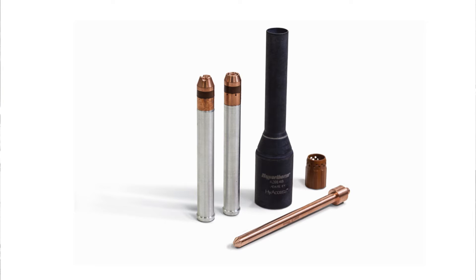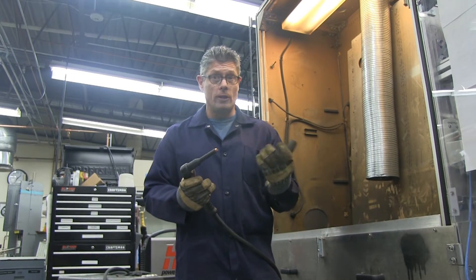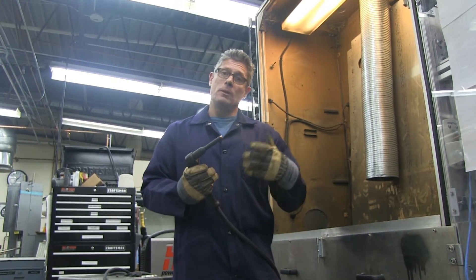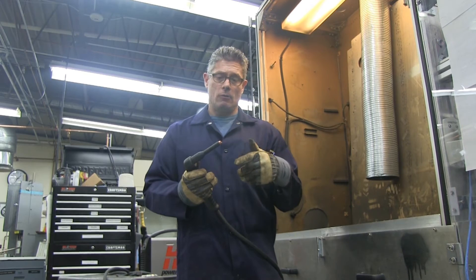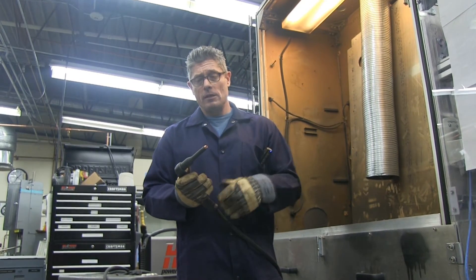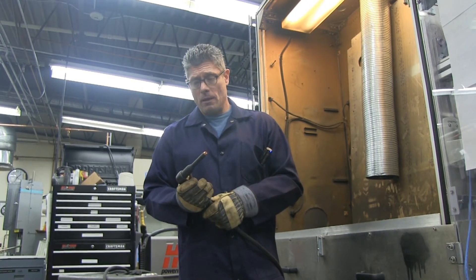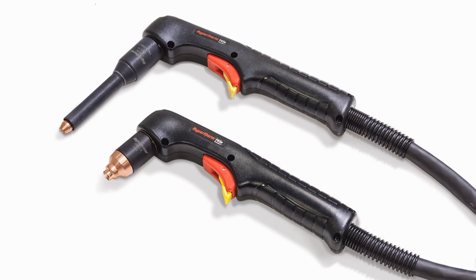So we came back to the team and talked about how we could make that happen. Clearly the consumables are different. To make an electrode that long was a challenge — we had to actually cool it. To make a nozzle that long was also a challenge because we had to get the gas flow at the nozzle and electrode tip to be correct. And we ended up working it out. We have some novel technology inside the nozzle and some life-improving technology on the electrode.